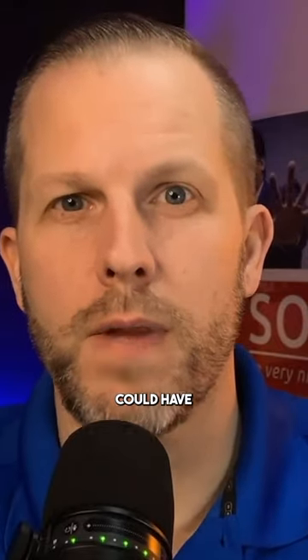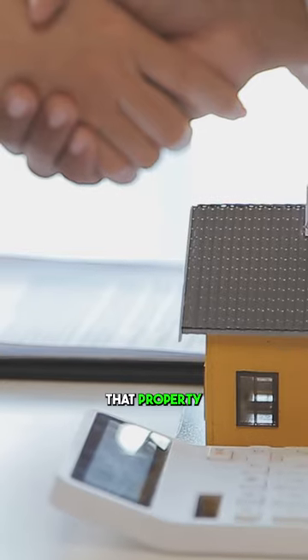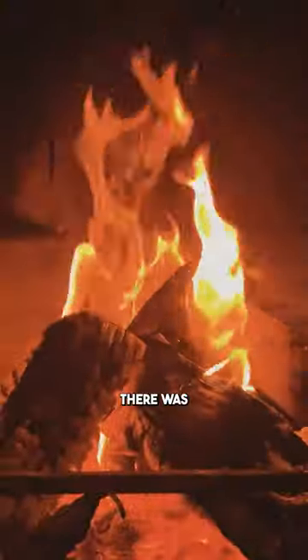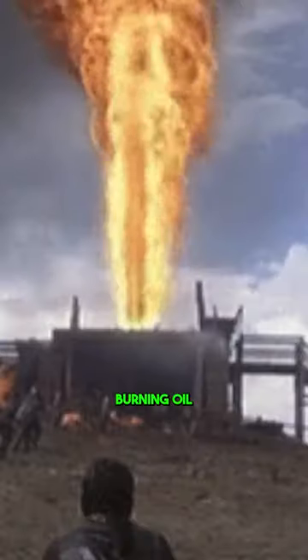The scariest issue anyone could have when trying to buy a property would be if that property contained an underground oil storage tank. You see, way back in the 1950s and earlier, if you had a furnace, there was a very good chance that it was run off of simply burning oil.